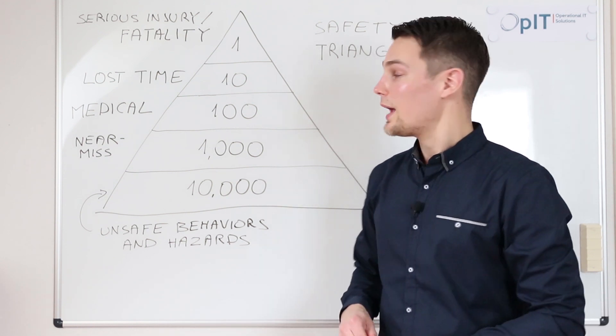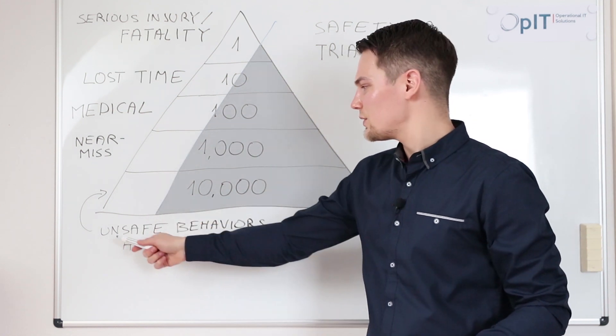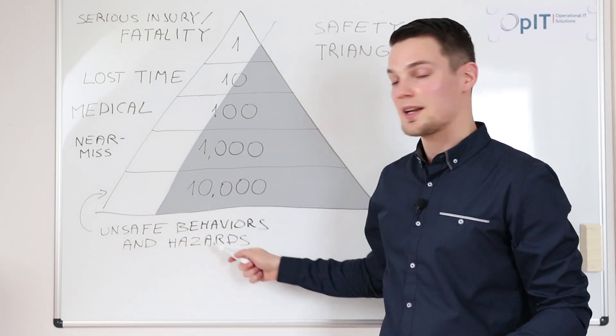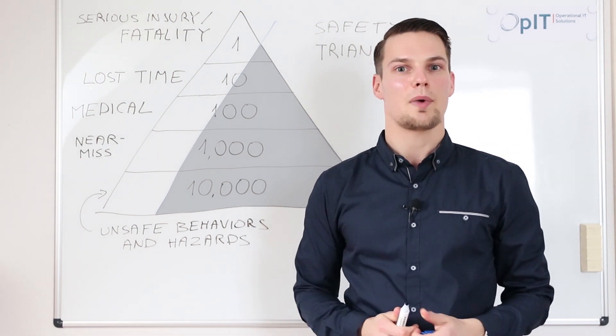The solution is simple. We have to reduce the area of the triangle — that is, we have to reduce the amount of unsafe behaviors and hazards by documenting them, analyzing them, and preventing them from happening in the future.